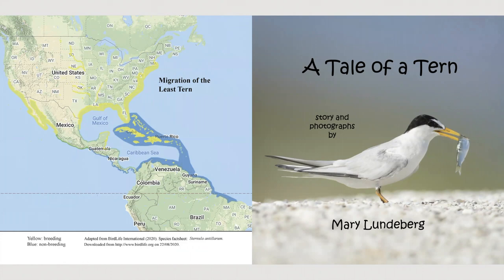We'll come back to this map on the left later, which shows the migration of the least tern. But for now, do you know that not all birds nest in trees? Some birds nest directly on the beach. In Florida, we have five species of birds who are threatened and protected in Florida who nest on our beaches. This story is about one least tern named Marco and his journey from being a chick to a parent.